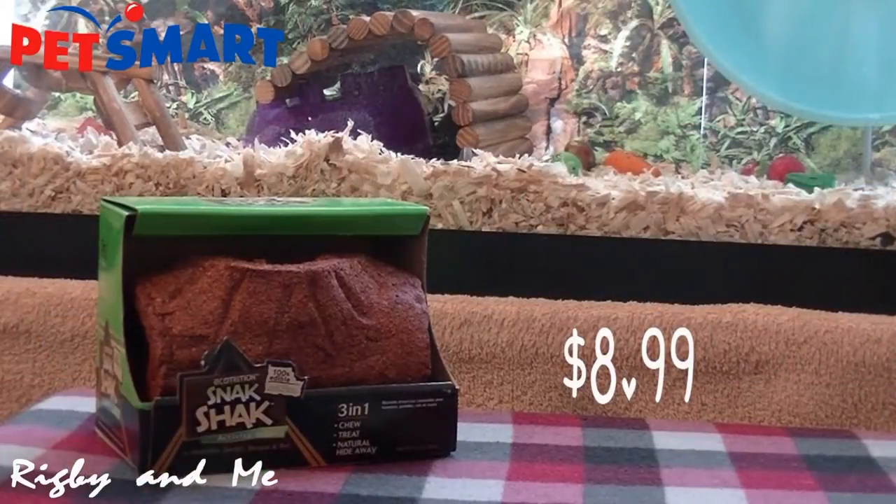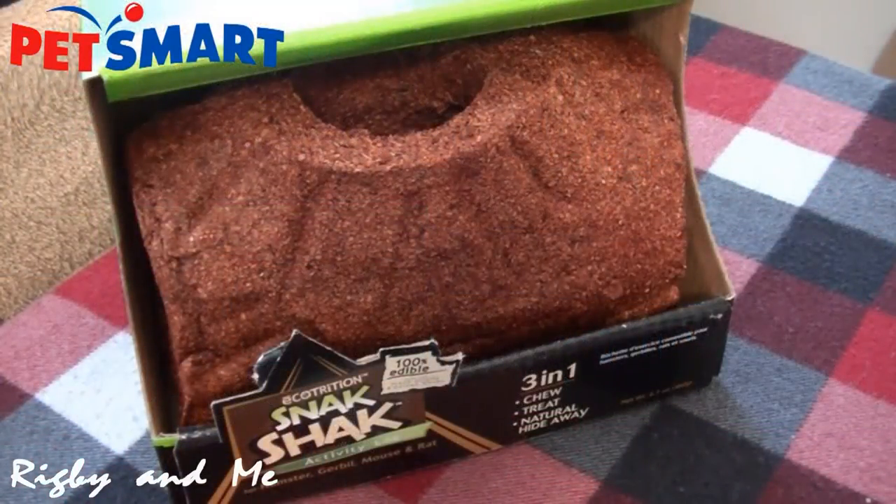I also got the Ecotrition Snack Shack Activity Lock. I decided to get another one of these because the other one I have is smeared with carrot, and I thought it would be best to get a whole new one. Mordecai really likes tubes and tunnels, so I thought this would be fun for him, just in case he doesn't find it that satisfying to chew on.